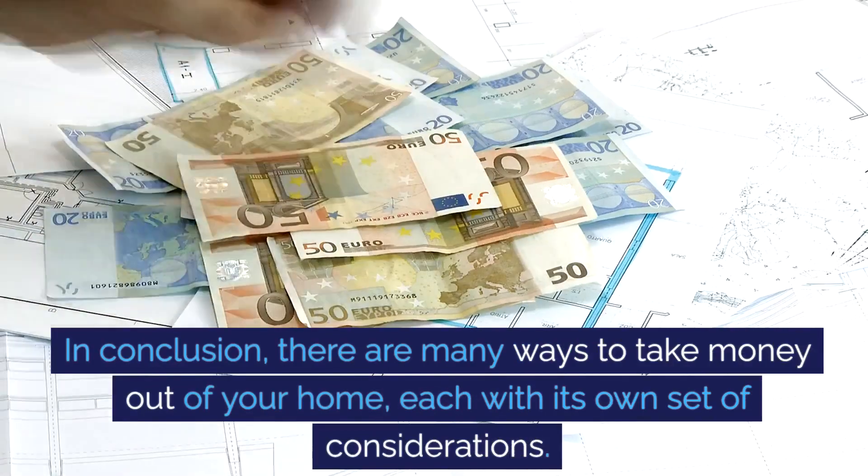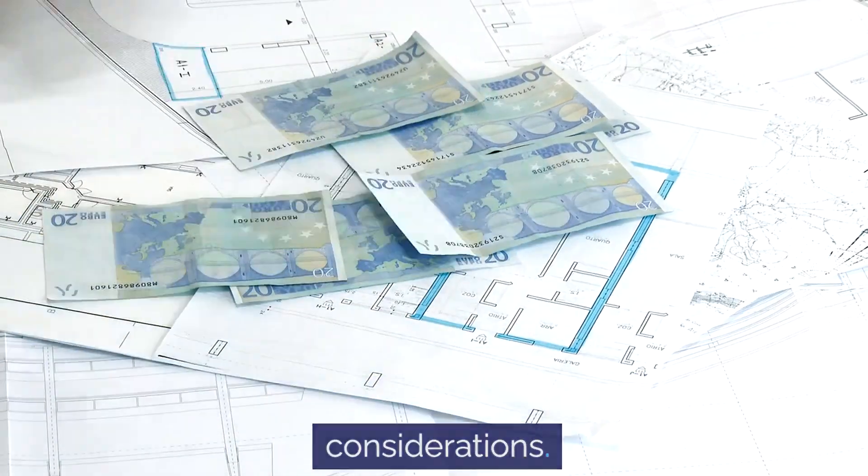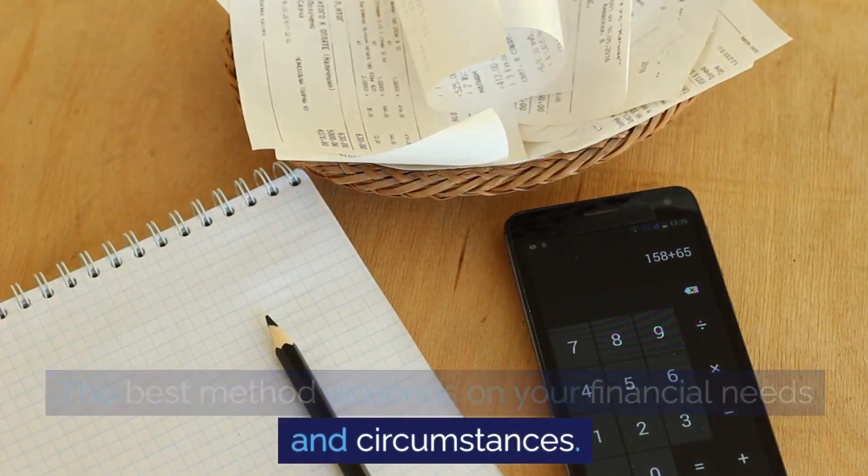In conclusion, there are many ways to take money out of your home, each with its own set of considerations. The best method depends on your financial needs and circumstances.